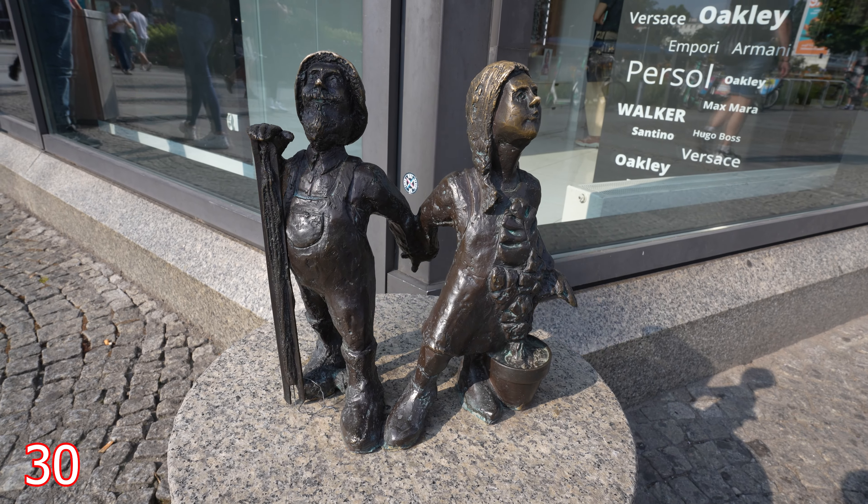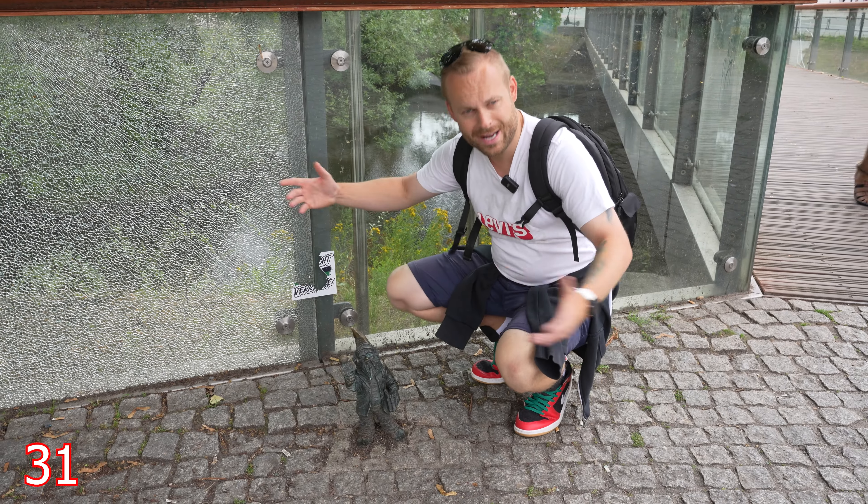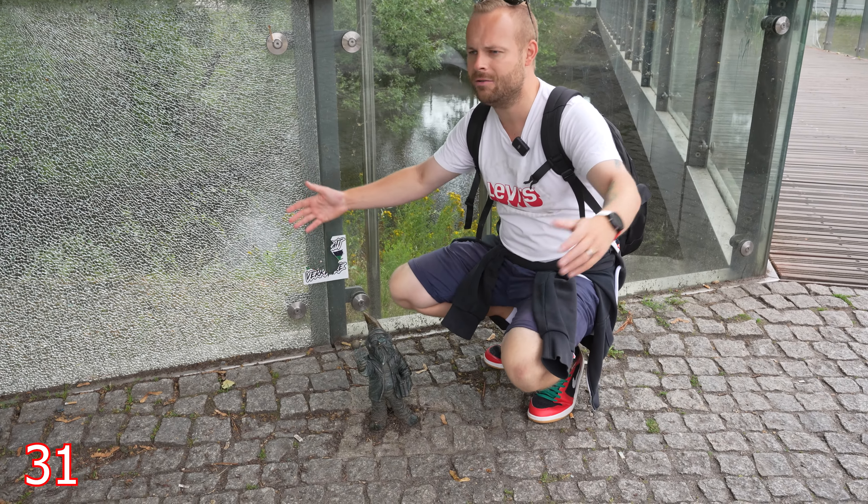We've just casually got Dominic and Anka hanging out outside the shopping centre. Here we've got the radio dwarf celebrating Polish radio.